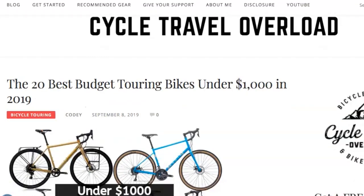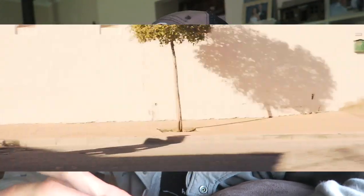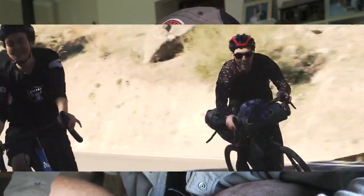The next bike is a budget-friendly option — the Marin Four Corners. If you're looking for budget touring bikes, I've written an article at CycleTravelOverload.com listing bikes under $1,000. The Marin Four Corners comes in at just $769 with a Shimano Sora 3x9-speed drivetrain, mechanical disc brakes, and WTB 700x43 tires. Depending on the frame size, it also comes in a 650B option. All in all, this is great value and the specs are pretty damn good for the price range.